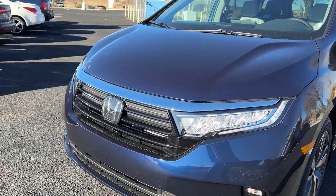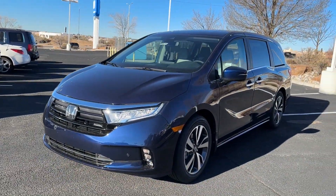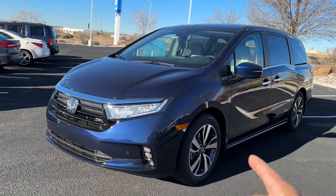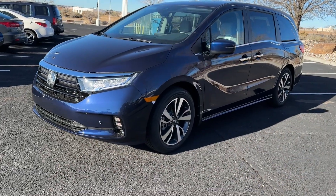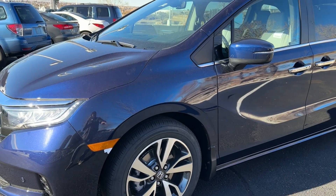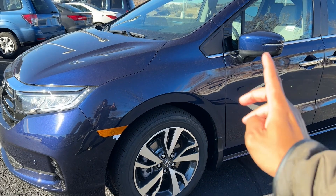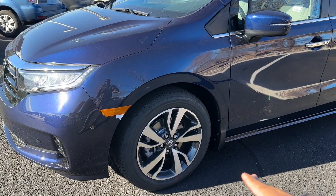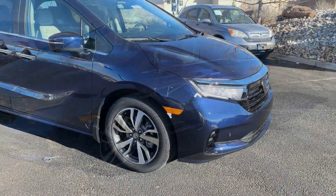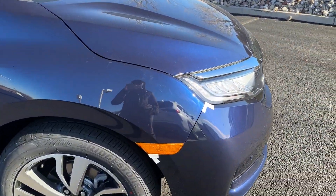You have parking sensors front and back — I'll show you when we get there. That's standard on the Touring. I believe you can add them as an accessory on the EXL, but don't quote me on that. The wheels are also a huge difference — completely different design from the EX and EXL. These are 19-inch wheels; the EXL has 18s, so you get an inch bigger wheel. The Elite also gets 19s.